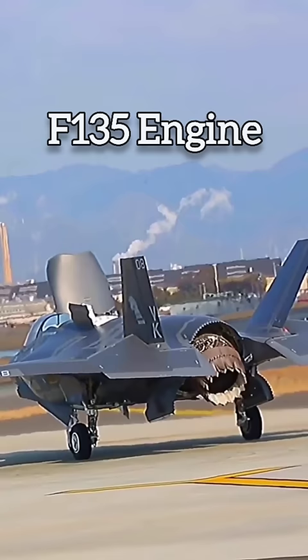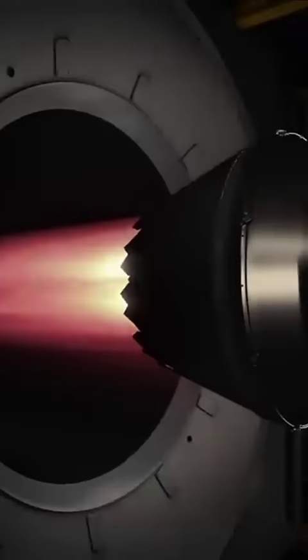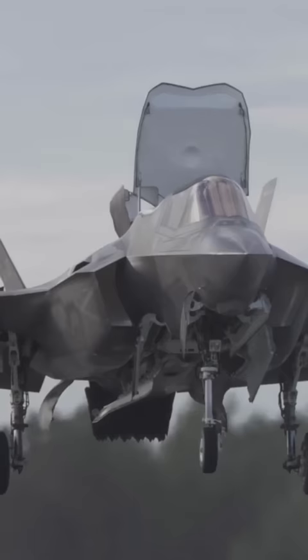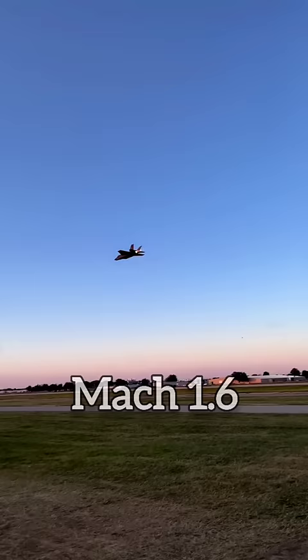The aircraft is powered by the most powerful and most advanced jet engine. The engine is capable of producing 43,000 pounds of thrust, enabling the aircraft to take off vertically and fly at a maximum speed of Mach 1.6.